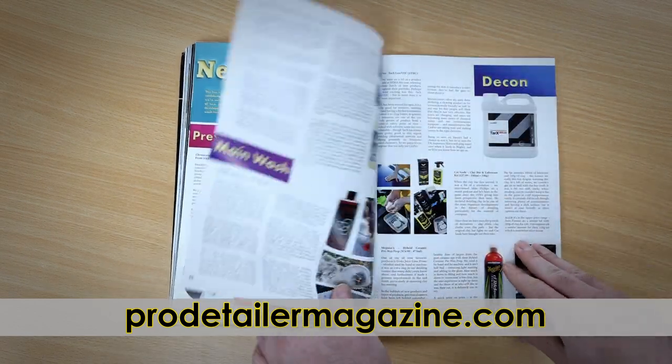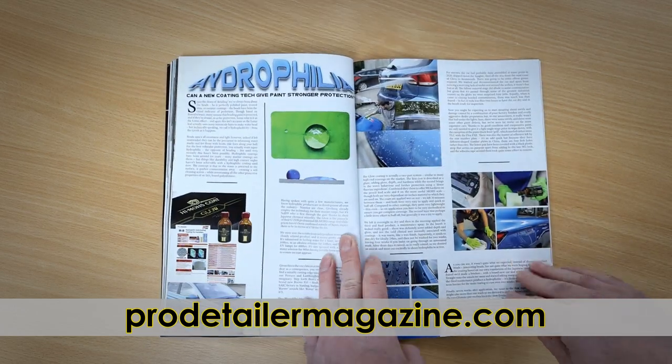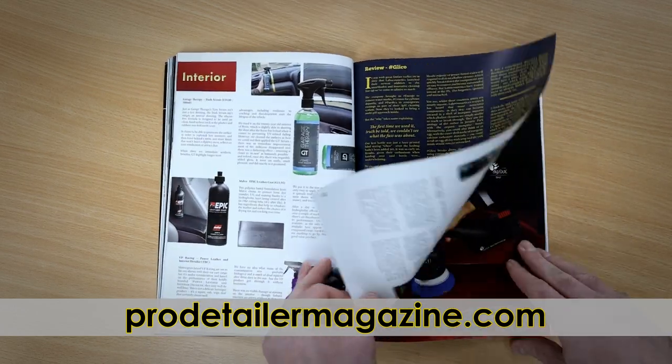In the New Products section, we get all the latest releases from SEMA, as well as testing over 40 new potions from all over the world, many in much more depth than previous issues.